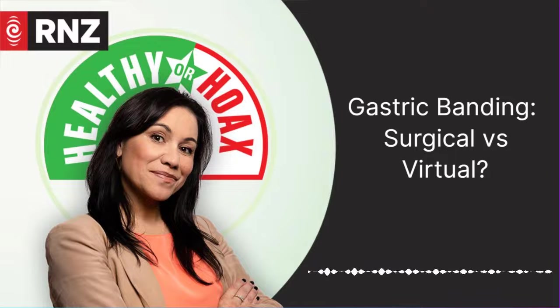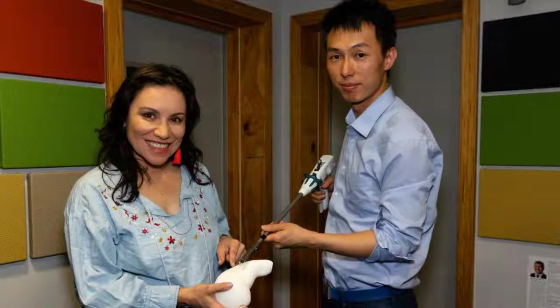But I think we should start with the more well-known procedure, surgical stomach banding, which has been around since the early 80s. Gastric banding was for a very long time perceived as a relatively low-risk surgery, as it doesn't involve making any cuts on the stomach itself. And it is what's known as a reversible surgery — so if you don't like it, you can always take it out.